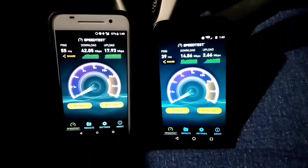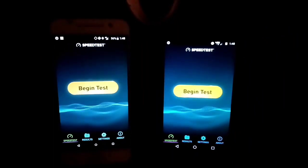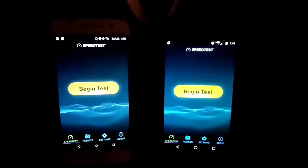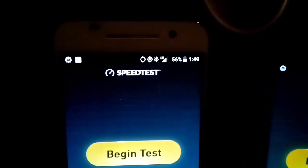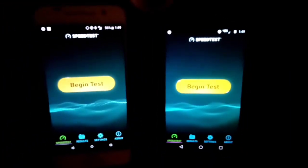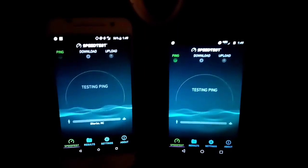We're going to go to another spot and run some more tests. I'm at the next spot for these tests. I want to say I'm not picking certain parts to do these tests — just picking random spots and running them. On Boost Mobile you'll see I have near full LTE, and on Verizon I've got three bars of 4G LTE. Let's go ahead and run these tests.